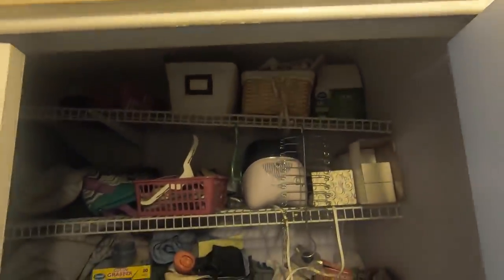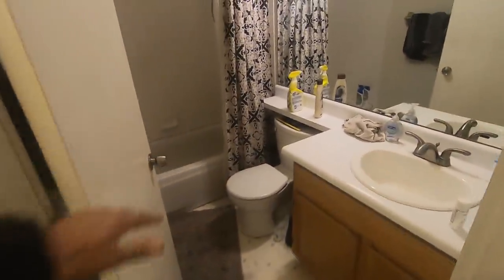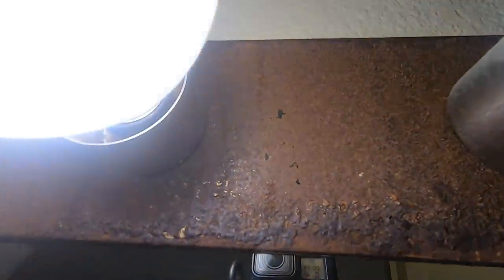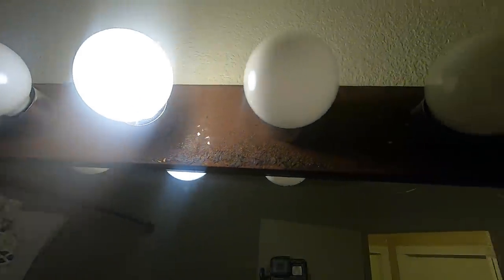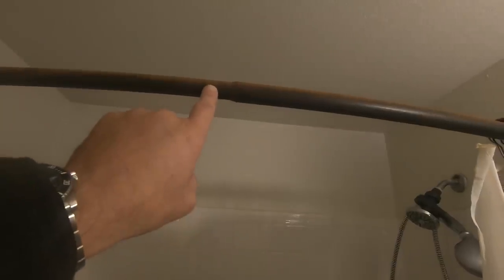Probably be straightening that shelf out after they move out. This is the hall bath. This is not a rustic light fixture — it used to be either chrome or brass and somehow rusted. So I'll be replacing this light fixture. I've got to replace these switch plates. They want me to rub oil on it to clean that rust off. They want me to replace the towel bar with chrome. It's a nice clean tub though.